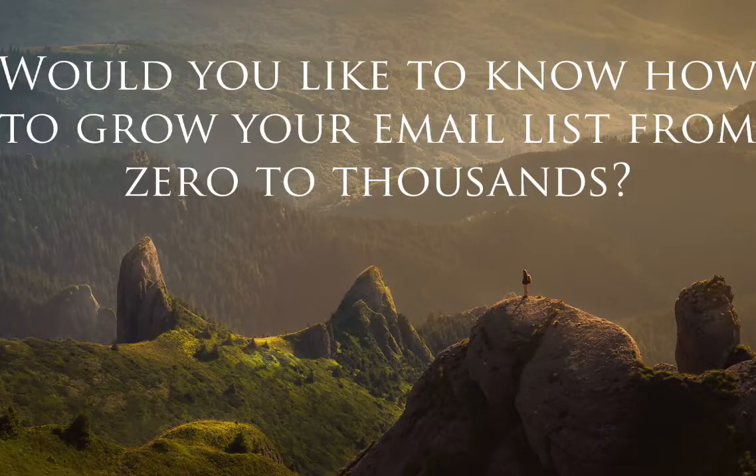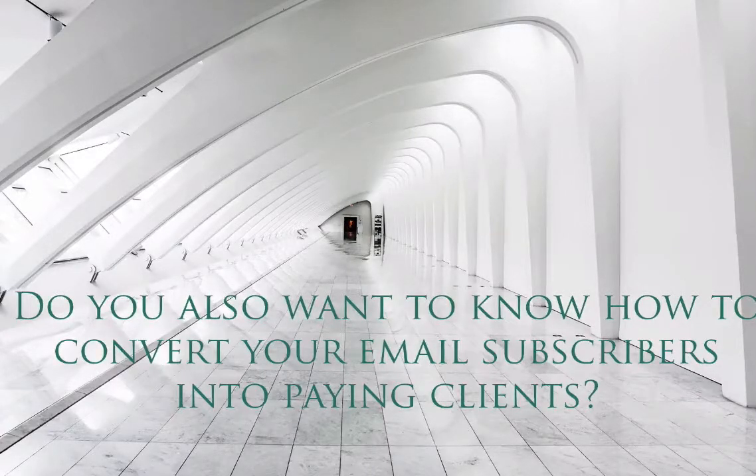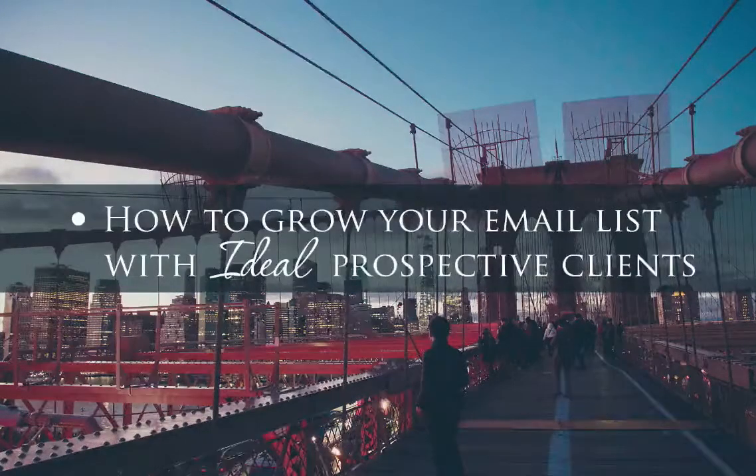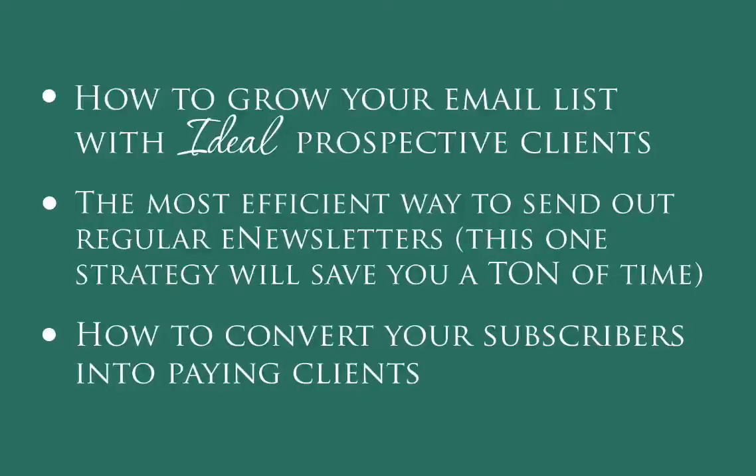Would you like to know how to grow your email list from zero to thousands? Do you also want to know how to convert your email subscribers into paying clients? We can show you how to grow your email list with ideal prospective clients, the most efficient way to send out regular e-newsletters — and this one strategy will save you a ton of time — and how to convert your subscribers into paying clients.